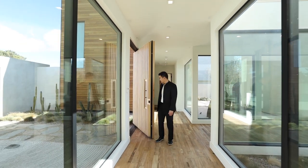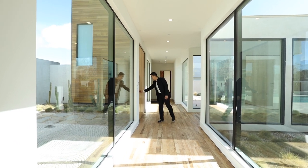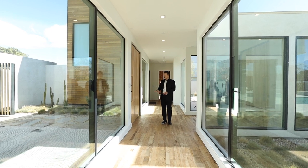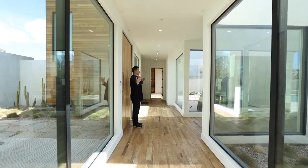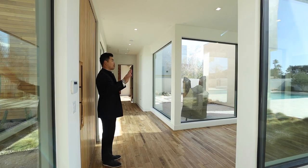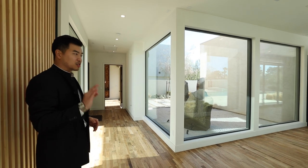Now that we're inside, I have to mention this eight-inch solid core door. Even down to the handle, it's a showcase of the craftsmanship of this home — handcrafted handle on every single door in the house. Take a second to just take in the natural light. This three-way hallway is all finished with oversized windows. In a place like Las Vegas where there's constant sunlight, this is perfect.